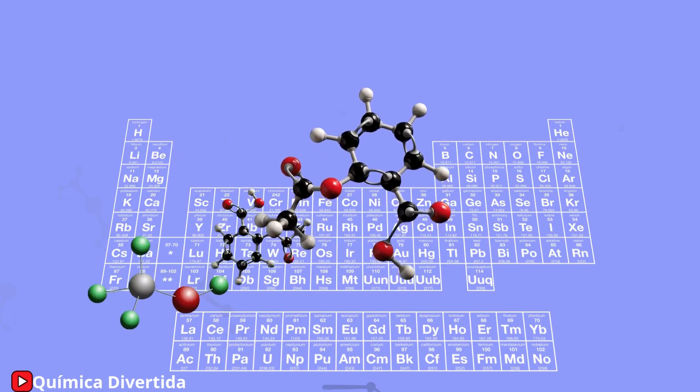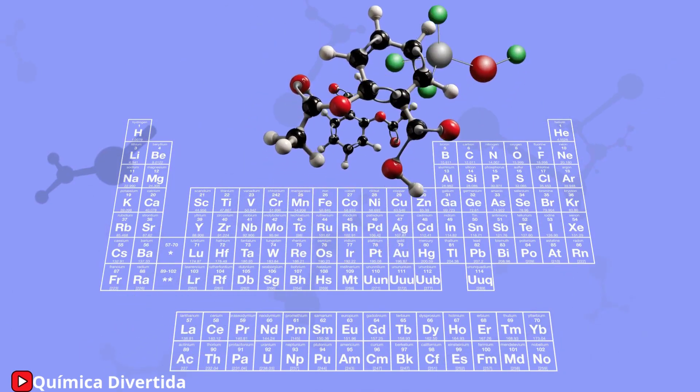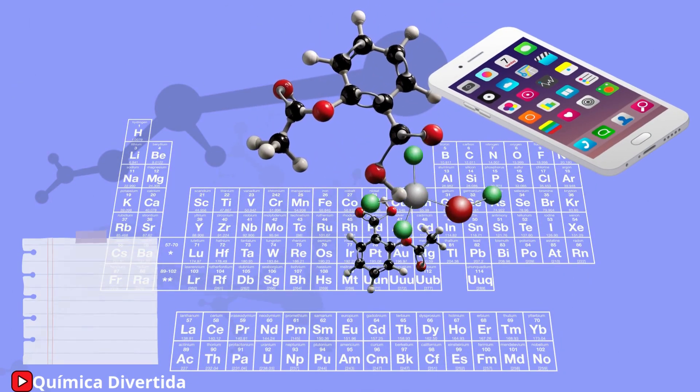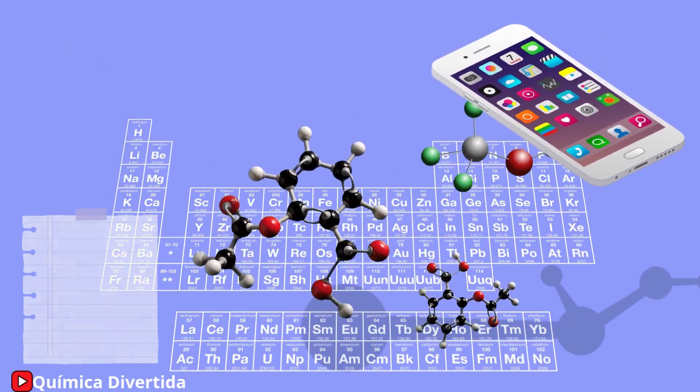The periodic table is our map to understanding all these elements. Imagine that everything you touch and see, from your phone to a piece of paper, is made up of unique combinations of these basic blocks.